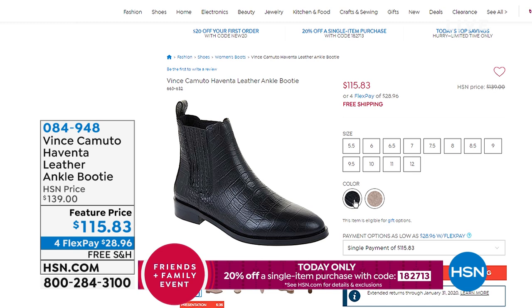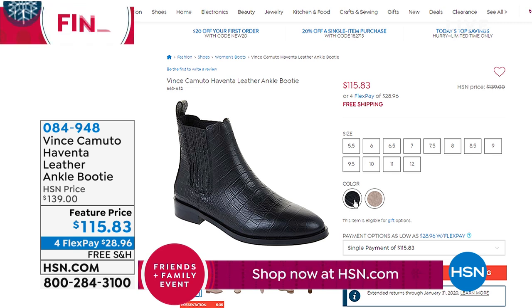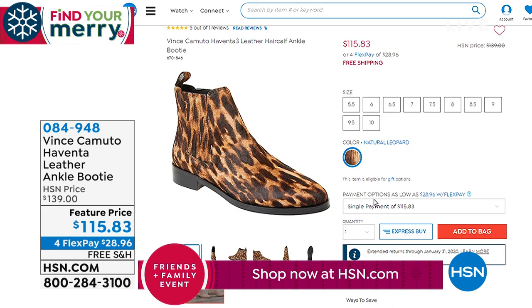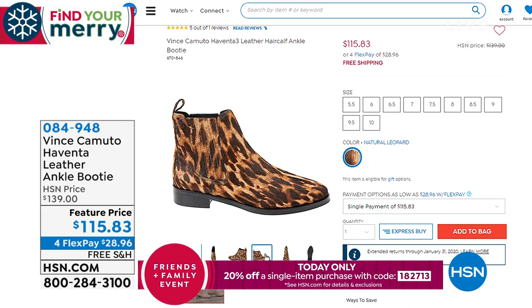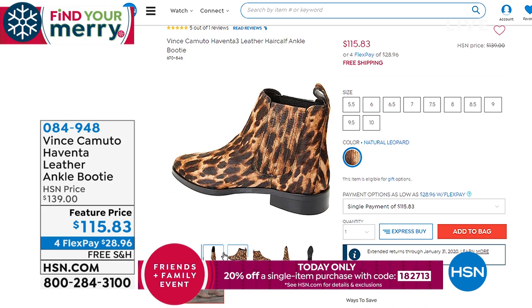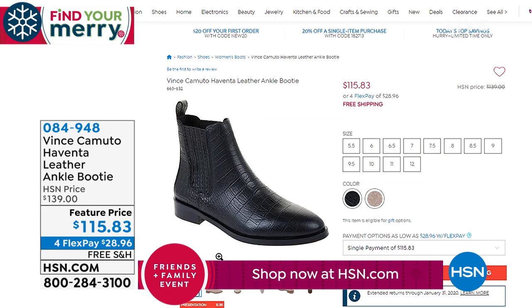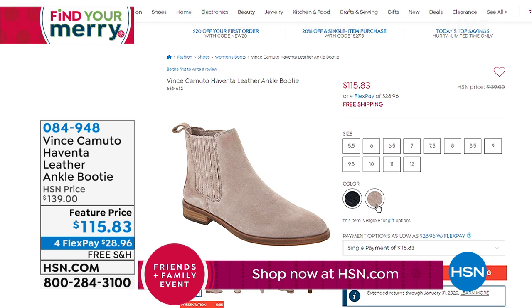Because I promised you a full hour of Vince Camuto, we have the Haventa leather ankle booty coming up. If our today's special had a little bit of a heel at just under an inch, but you want something a little closer to the ground, we've got that too — a feature price available in leopard, black, and mushroom.